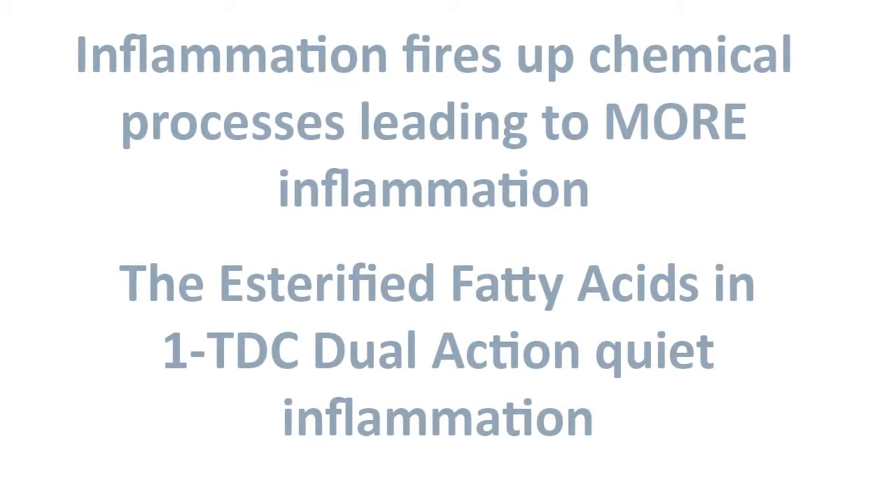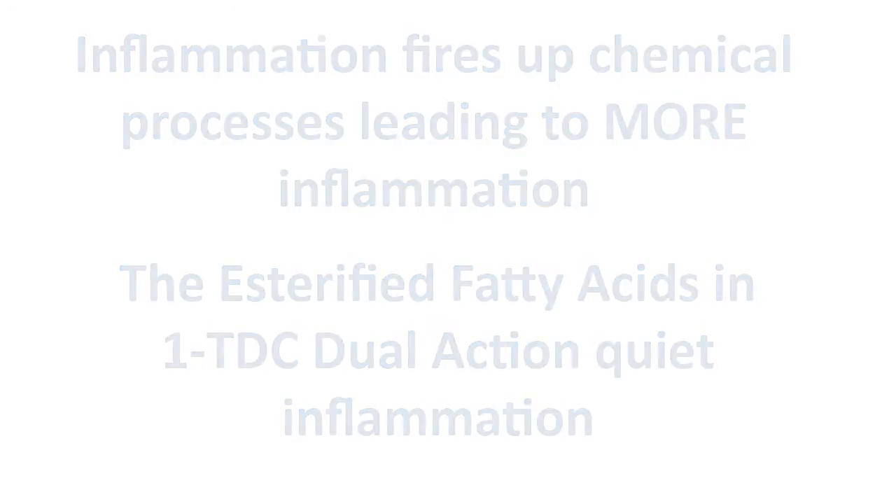When inflammation strikes cells, it quickly spreads havoc. Inflammation fires up chemical processes, escalating signs by increasing production of even more agents of inflammation. Some fatty acids have been tried as mediators of inflammation, namely DHA and EPA, with limited results.